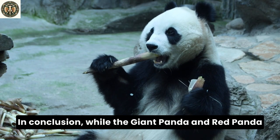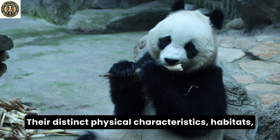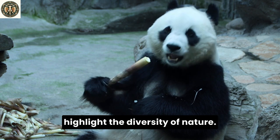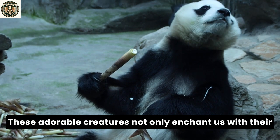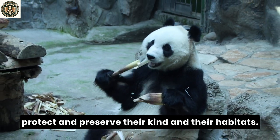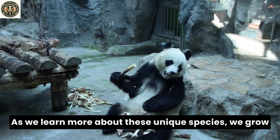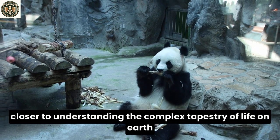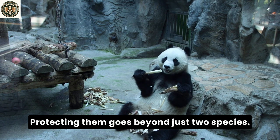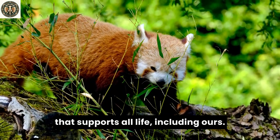In conclusion, while the giant panda and red panda share a common name, they lead remarkably different lives. Their distinct physical characteristics, habitats, diets, behaviors, and conservation needs highlight the diversity of nature. These adorable creatures not only enchant us with their charm, but also remind us of our responsibility to protect and preserve their kind and their habitats. As we learn more about these unique species, we grow closer to understanding the complex tapestry of life on Earth and the importance of every thread in it. Protecting them goes beyond just two species — it's about preserving a complex ecological web that supports all life, including ours.